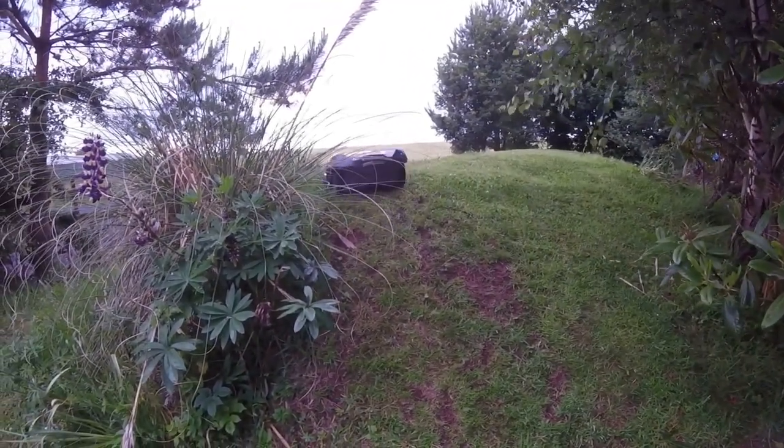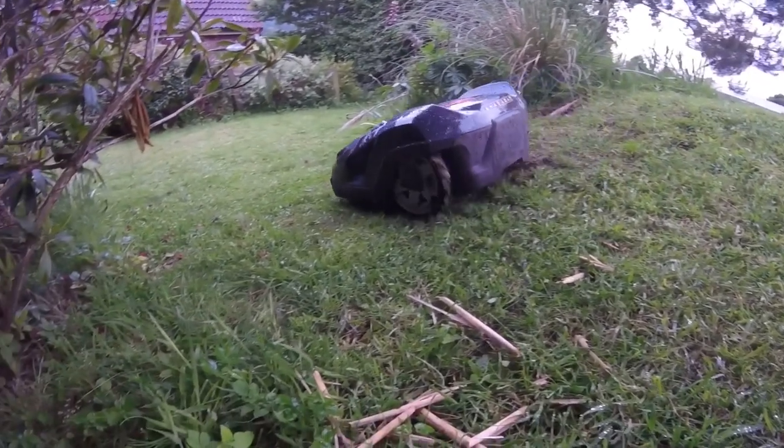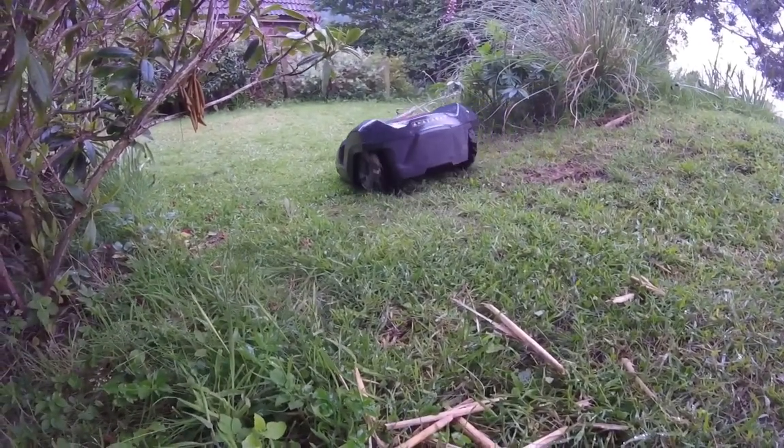I've tried to show how wet the grass is and it's really difficult, but the mower is having no problems going up and down the steep banks. And it's doing really well, so I just can't fault it.